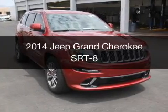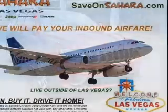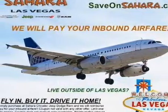This is a new 2014 Jeep Grand Cherokee, powered by 4-wheel drive, 8-cylinder engine, and an automatic transmission.